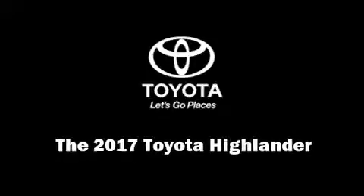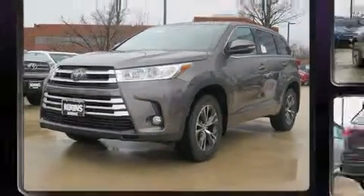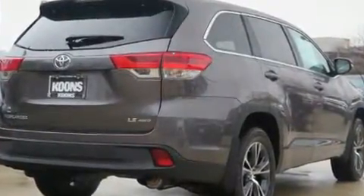Discerning drivers will appreciate the 2017 Toyota Highlander. Smooth gear shifts are achieved thanks to the 3.5-liter six-cylinder engine. And for added security, dynamic stability control supplements the drivetrain.